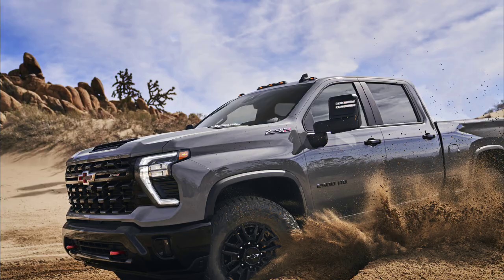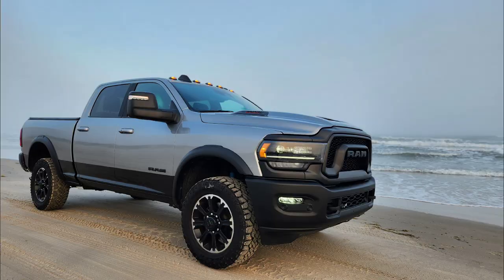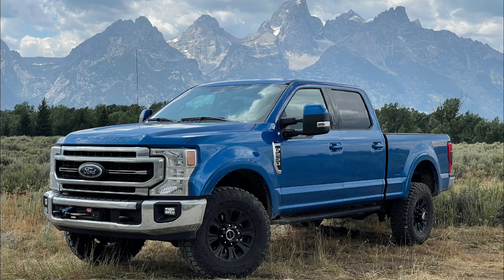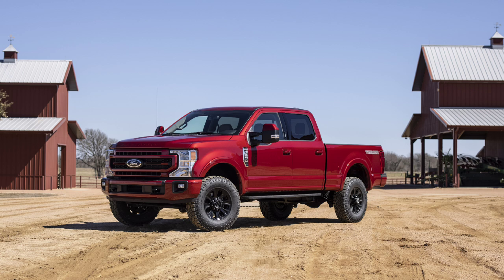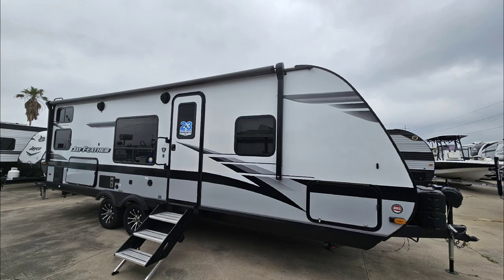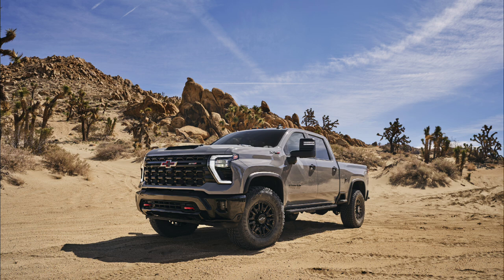The Silverado ZR2 and ZR2 Bison HDs compete more in line with the Ram Rebel heavy-duty truck and the Ford Tremor, mainly because the Power Wagon, as cool and capable as it is, you can't get it with a diesel engine — and that's going to eliminate a lot of higher weight towing needs. Whenever you're looking at higher towing and payload capacities for larger travel trailers and toy haulers, you're really going to need a diesel for that.